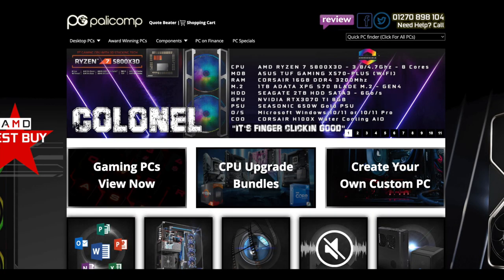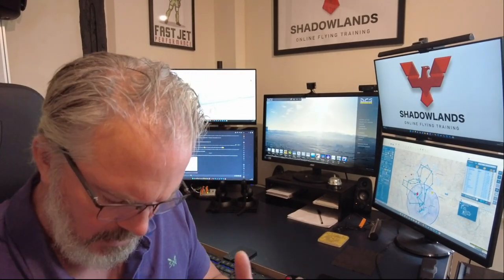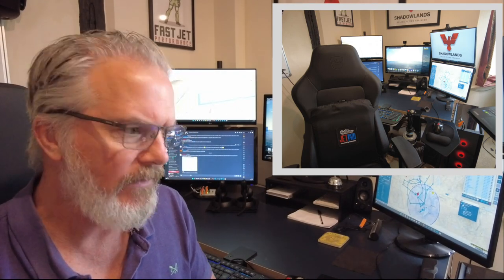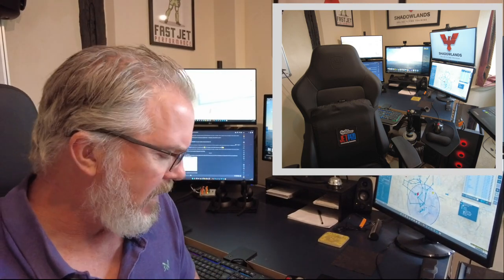The machine I'm using now I bought from a company called Palacomp up in Crewe — they're a custom PC builder. The base system was about £2,200 plus the graphics card which came to about £1,200, so the system itself is quite costly. I've also got Noble Chairs — they donated the chair, big shout out, they were brilliant — and a Jetpad vibration pad, which was awesome.